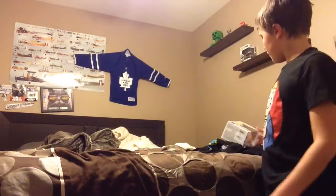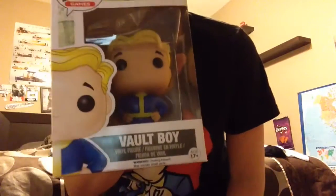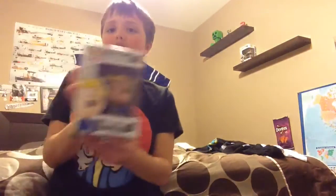Hey, we are going to be unboxing some Fallout stuff I got from EB Games. If you're not from Canada, it's GameStop. If you are from Canada or don't know what EB Games is, it's GameStop. Let's get this unboxing in.